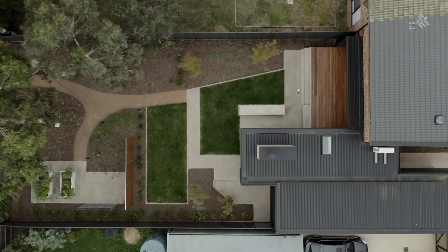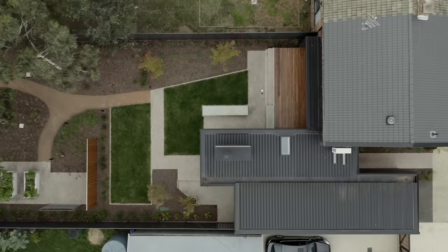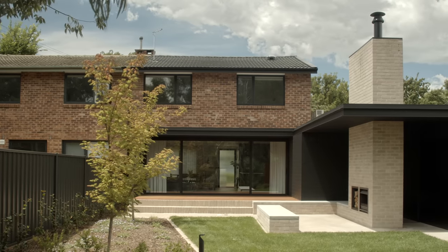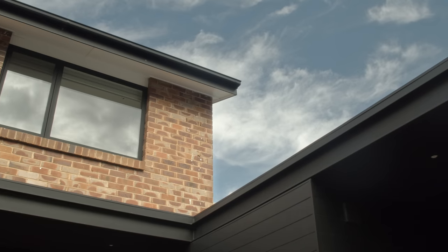We really wanted to maintain the look of the original form from the street, so we didn't want to overtake what was already here. We kept the integrity of all of the existing, and when we created an extension on the rear and to the side, we wanted to butt in softly with a different material — really focusing on the original brick dwelling and being very gentle and not overpowering.